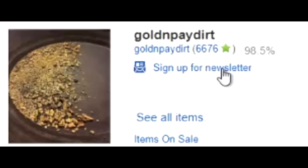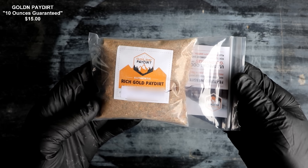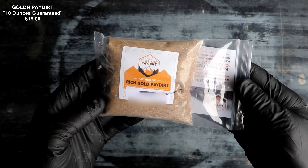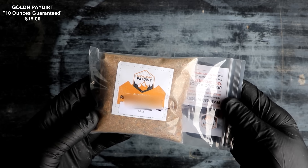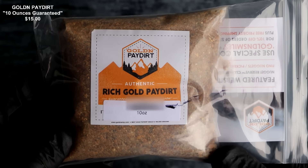I've reviewed this Golden Pay Dirt company in the past — if you want to check out those videos, I'll leave a link to my gold pay dirt playlist. Go check those out. We're going to take this pay dirt down to the pan station, chop it open, and take a look at it. Here it is — the 10 grams of gold guaranteed panning pay dirt from Golden Pay Dirt, purchased on eBay through a third party. This pay dirt weighs 10 ounces — maybe that's what they meant. That title sure was misleading.